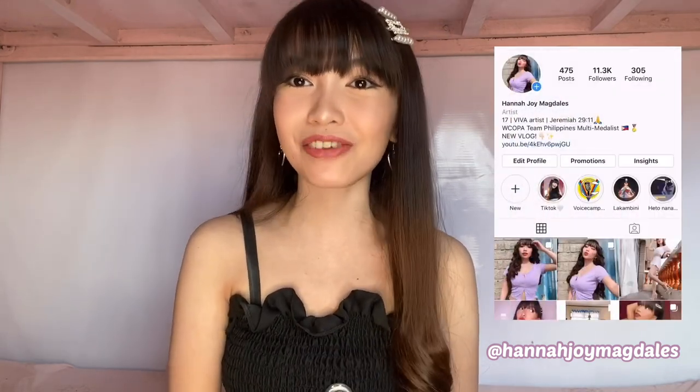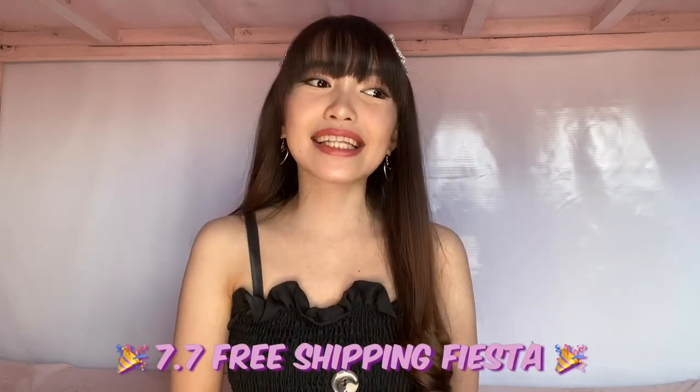Grabe nag-effort ako sa intro na yun. Hey everyone! It's me, Hannah. Welcome or welcome back to my YouTube channel. For today's video, it's gonna be so exciting because it's gonna be my first ever try-on haul. I've been meaning to do this video for quite some time now, especially because malapit na po ang 7.7 sale ng Shopee. Gusto ko po talaga tayo hablo dun so that I can help you guys see some of the items in case na meron kayo magustuhan sa mga nabili ko. A lot of you guys have also been requesting for this video, so let's go!